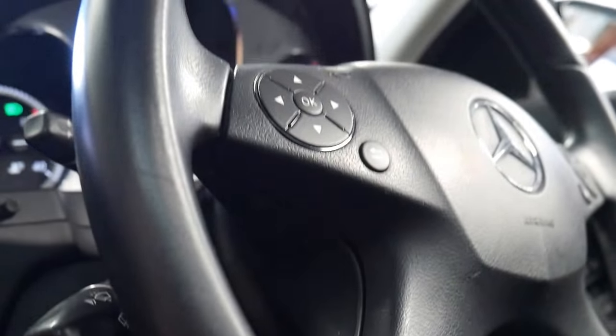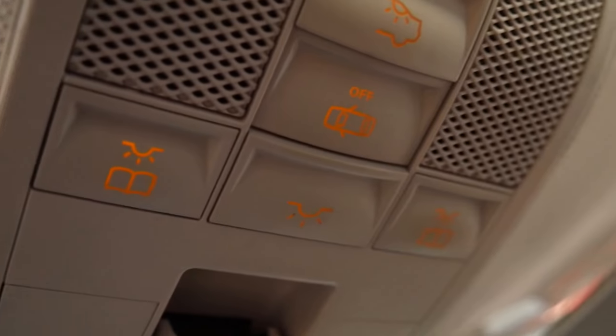Dual zone climate control air conditioning. Electronically adjustable steering wheel. You don't find too many of these cars that have done a combination of city and highway driving — 130,000km — in this sort of condition.